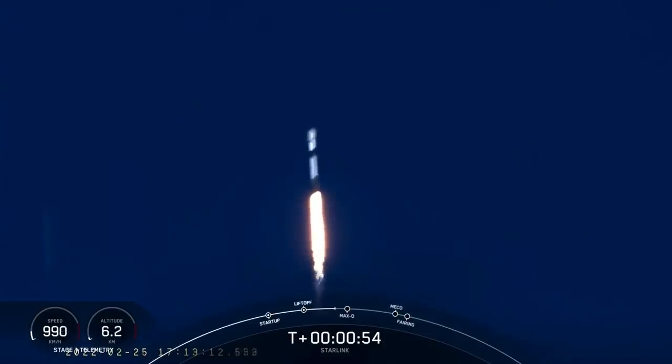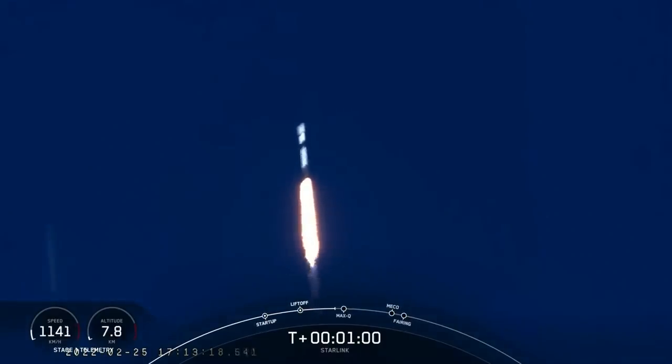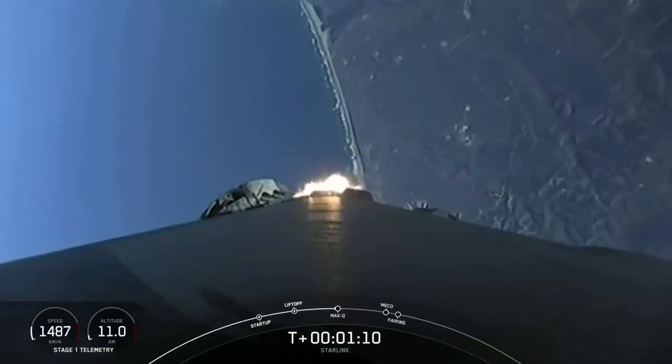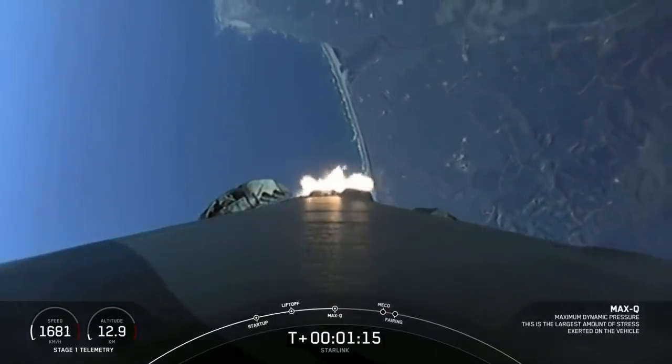A moment ago we began to throttle down the engines on the first stage in preparation for Max-Q. This is where the vehicle will experience the highest amount of pressure during ascent.